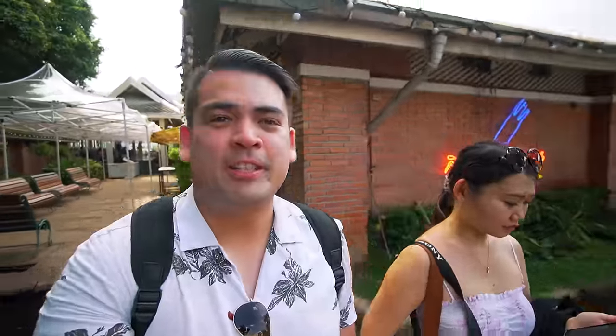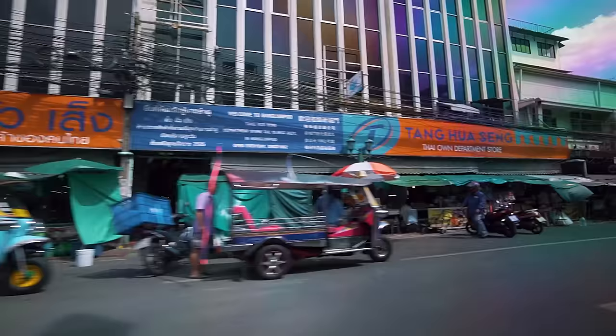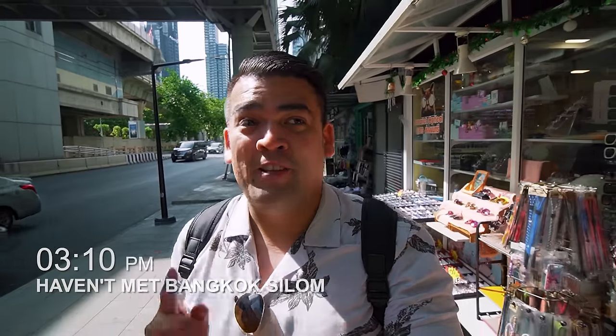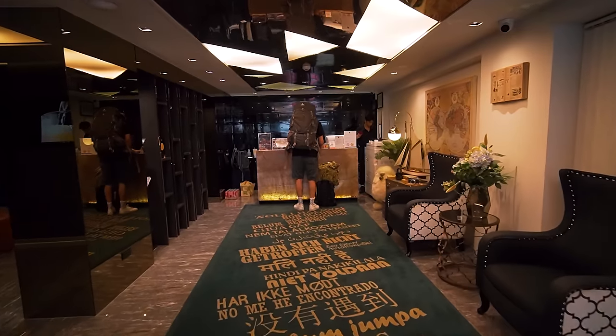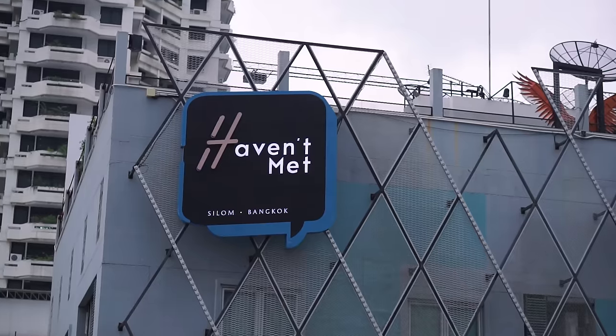We've booked a Grab car to go back to the hotel and take a little break before heading out to the next itinerary. We're back at our hotel — we checked in around midnight last night. We are staying at Haven Met Silom, Bangkok. Our room is on the 8th floor, and the top floor is where the pool and rooftop bar is.